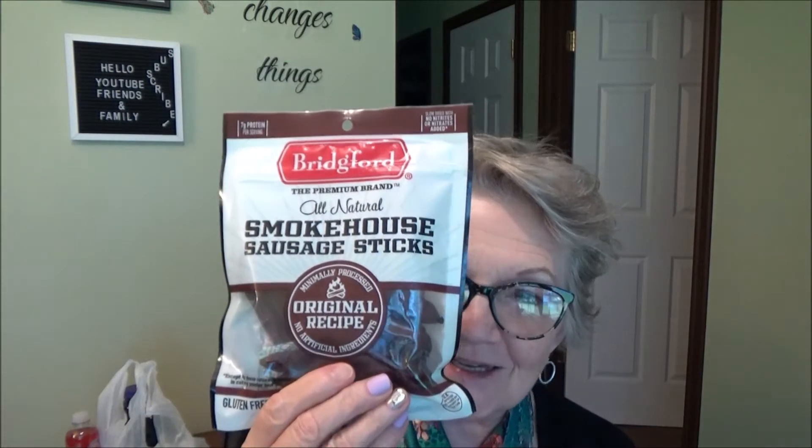We got some all-natural Bridgeford Smoked House Sausage Sticks. These are one carbohydrate per two links and one gram of sugar. So anybody on a low-fat, low-carb, or keto diet — this would be perfect for snacking and getting your protein, because when you're on a diet you need to have your protein.